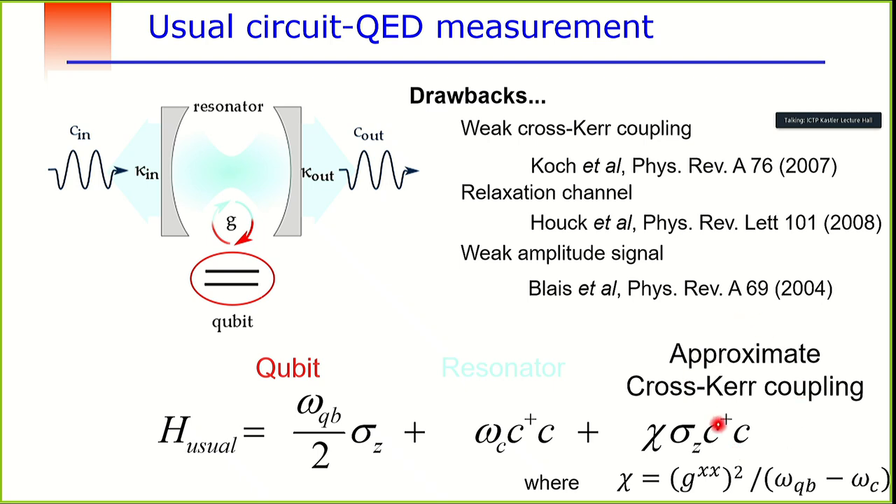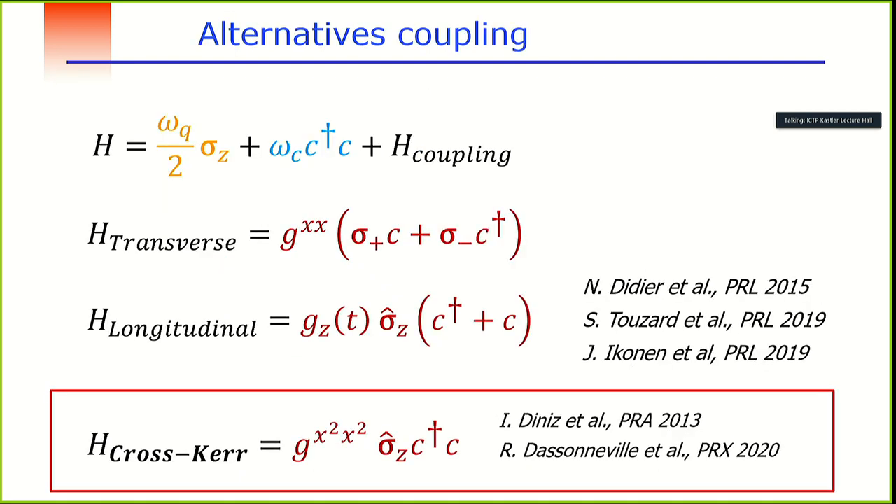Another limitation is that this approximation is only valid when the photon number inside the resonator is small — which is exactly what we don't want during measurements, since we want a large signal. For these different reasons, we were motivated to find an alternative coupling.